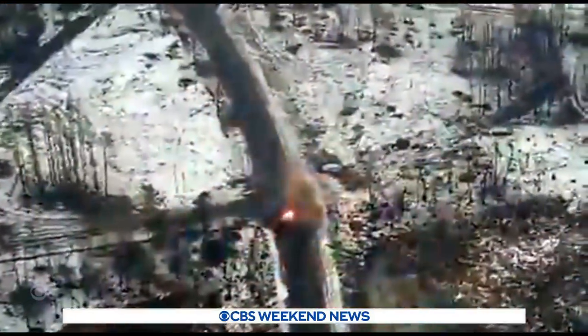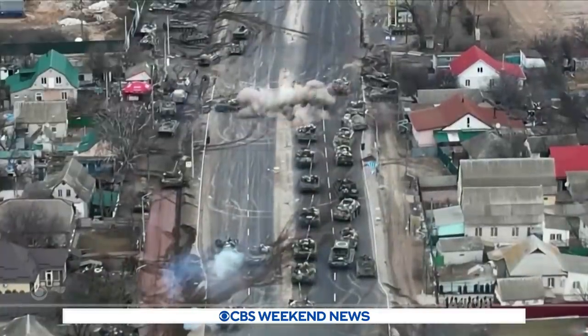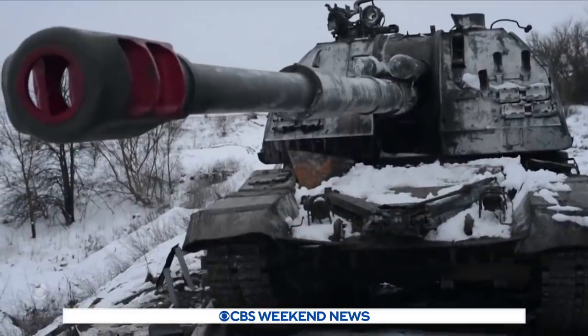Before the war started, this was unimaginable: outgunned and outmanned Ukrainians stopping a Russian armored column in its tracks. U.S. officials estimate the Ukrainians have destroyed several hundred armored vehicles, which are the heart of Russian military power.